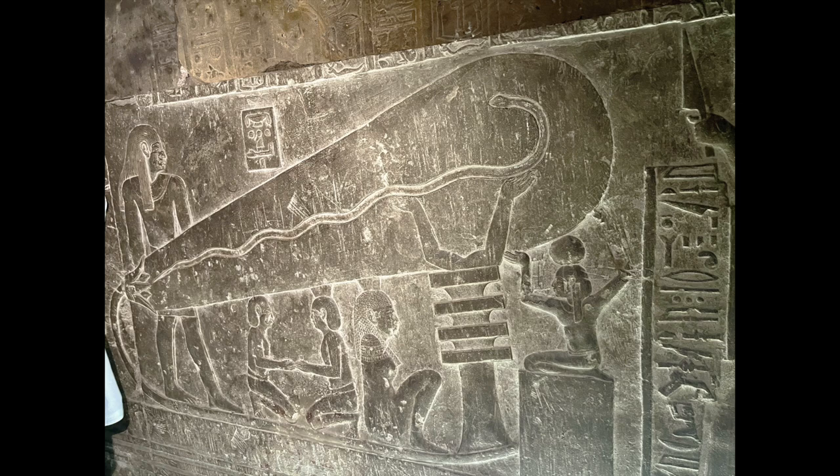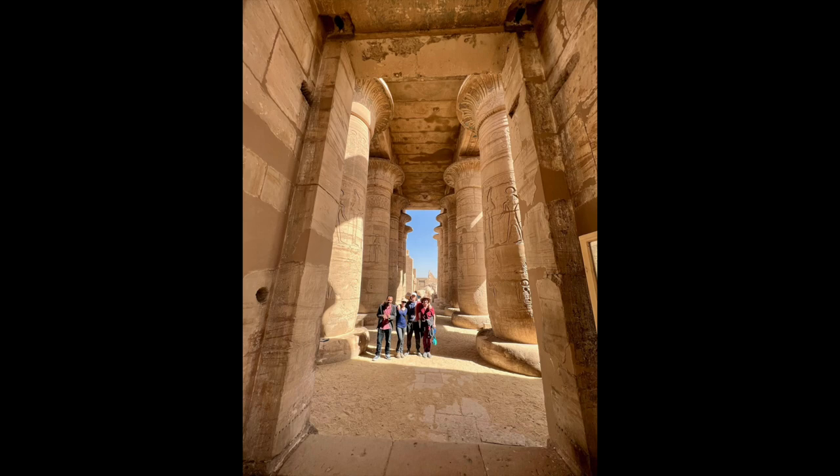What are your thoughts? We also visited the Ramesseum, which is the mortuary temple of Ramses II, also known as Ramses the Great, who is believed by many to be the pharaoh from the infamous Moses Exodus story, which comes from the Abrahamic religions of Christianity, Islam, and Judaism.